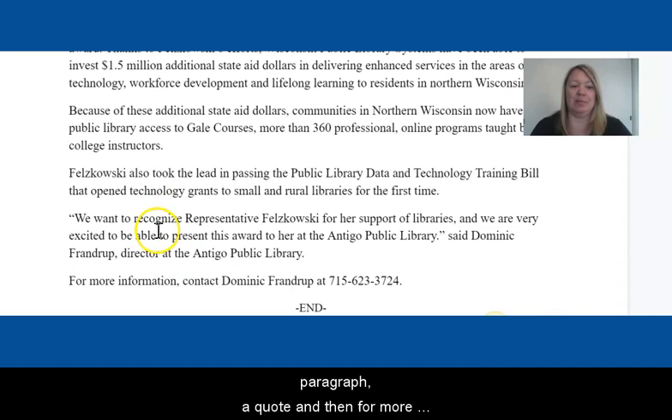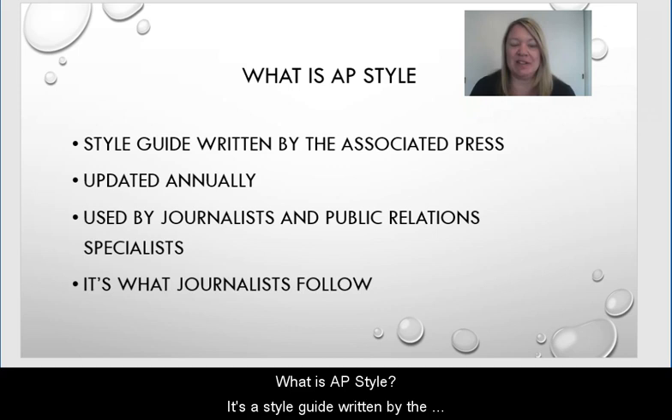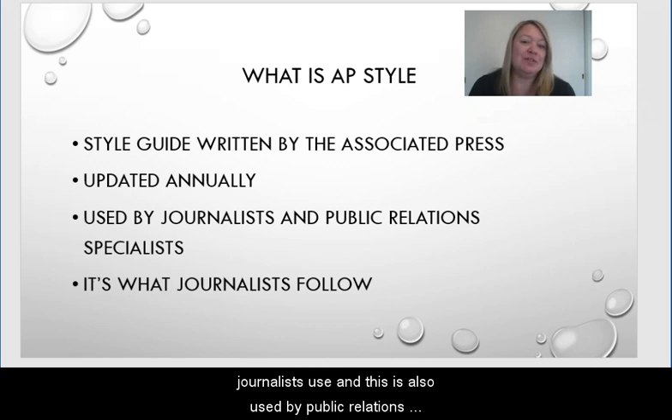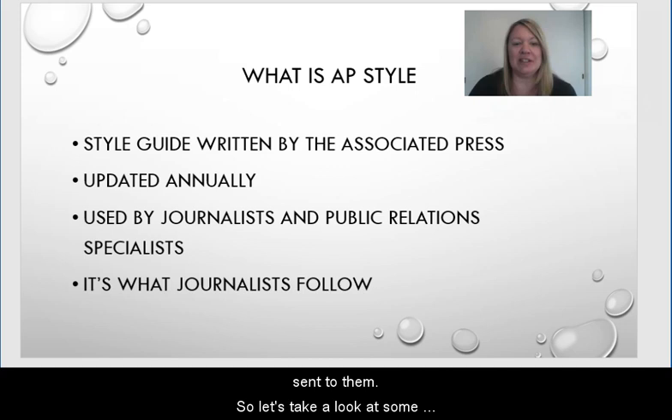And then again, we end it with another paragraph, a quote, and then 'for more information, contact the library director.' Press releases should be written in AP style. What is AP style? It's a style guide written by the Associated Press that is updated annually. It should be written in this style because this is what journalists use, and this is also used by public relations specialists. Because it's what journalists follow, it's helpful for them to pick out key information when they are getting press releases sent to them.